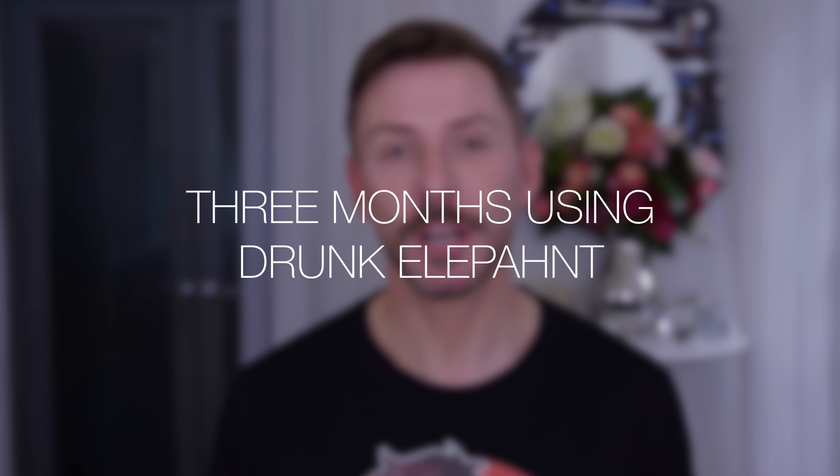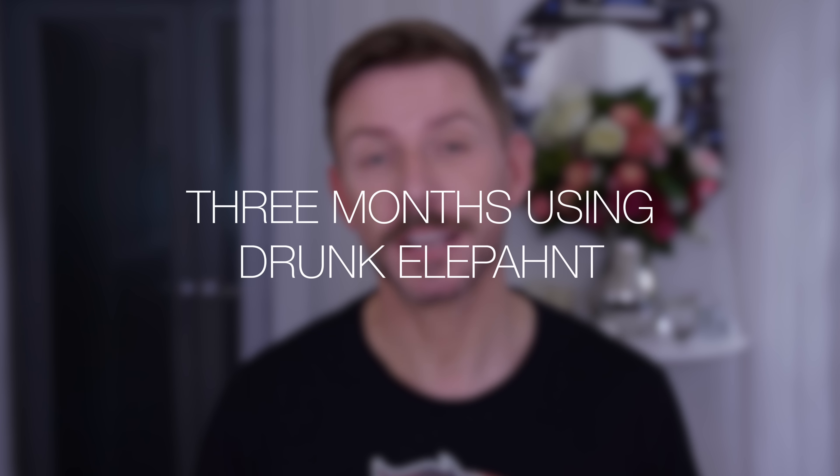Hey everyone. Full disclaimer: this is not sponsored. This video is going to be longer than normal, so I'll put a timestamp so you can skip ahead to the products if you want. Originally this video was going to be about a totally different skincare system, but a week in my skin was very unhappy — breakouts, sensitivity, a lot of redness. There was nothing wrong with that line; it just didn't suit me at all.